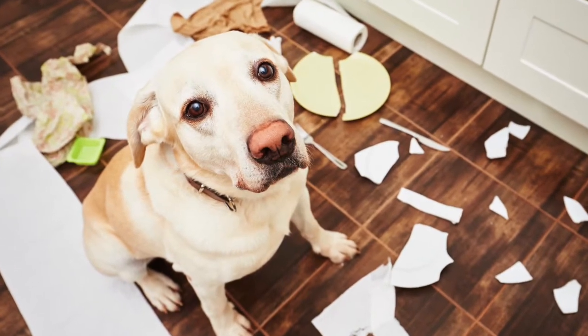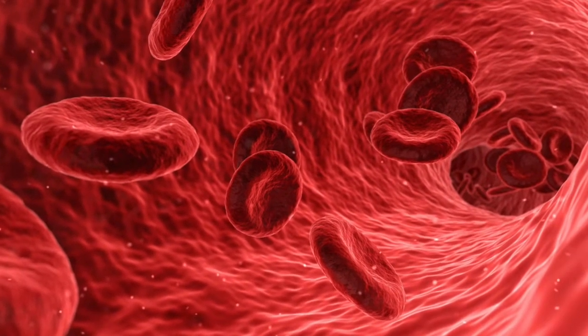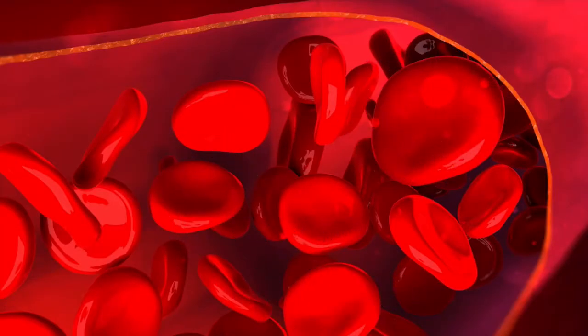Let's say the dog owner doesn't notice the dog ate some garlic and we don't get decontaminated. Gone untreated, it will move from the GI signs to the more serious red blood cell problems. The red blood cells are those discs that carry oxygen via hemoglobin. When a dog eats onions or garlic, this scary phenomenon happens where the outside of the red blood cells are oxidized. The oxidative process causes hemolysis — the red blood cells break apart — and when they break apart, we're no longer carrying oxygen.